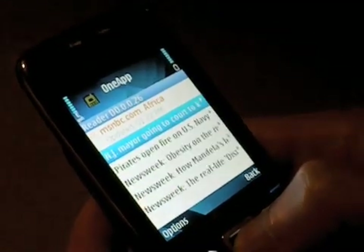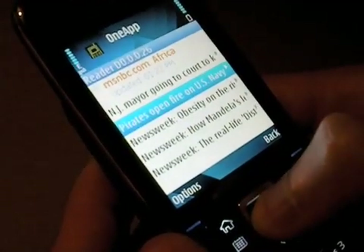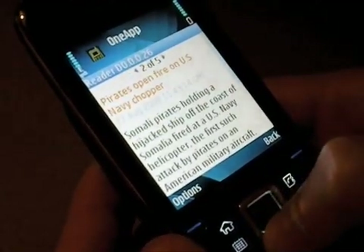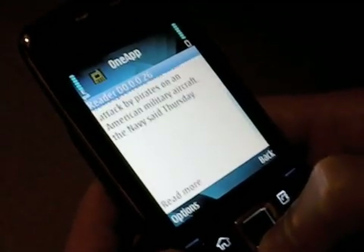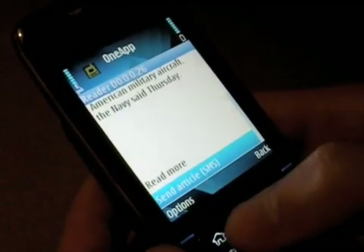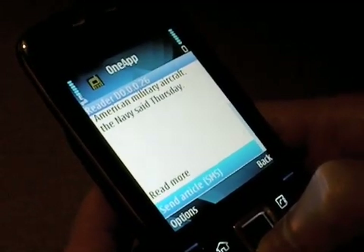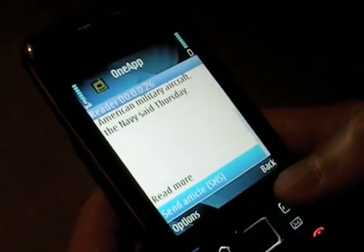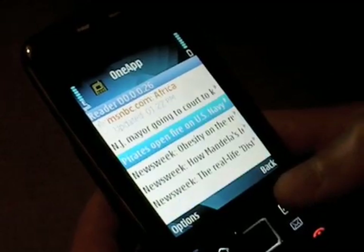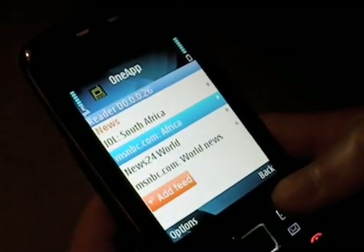Our partner is in South Africa, so I'm going to show you some South African feeds. If you wanted to read about the antics of Somali pirates attacking the U.S. Navy, you could do that, and if you wanted to read more, you could click 'Read More.' If I wanted to send this to a friend and say, 'Hey, check out this article, check out the cricket scores, or check out this latest news,' I could send an SMS right from the reader in One App. That's a fun way to share information you may have on your phone that a friend hasn't seen.